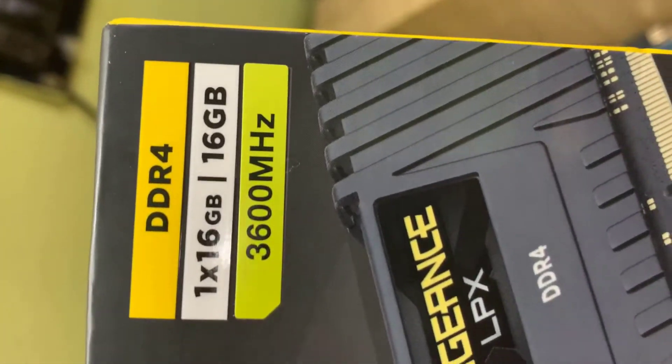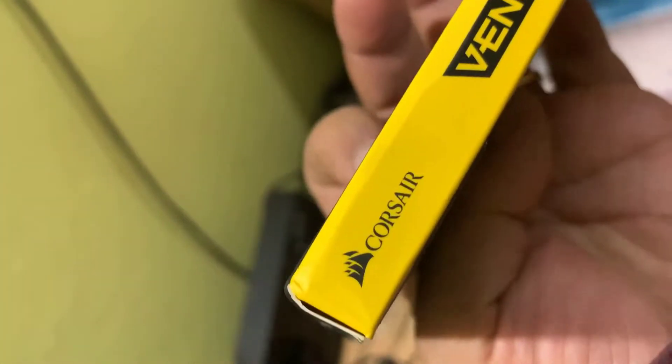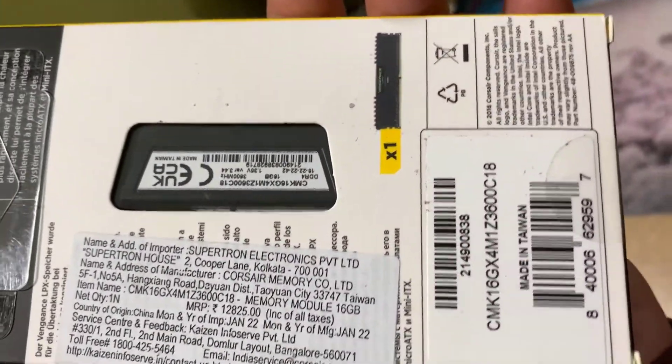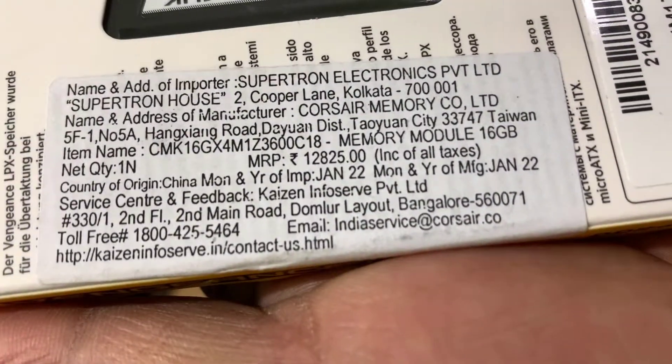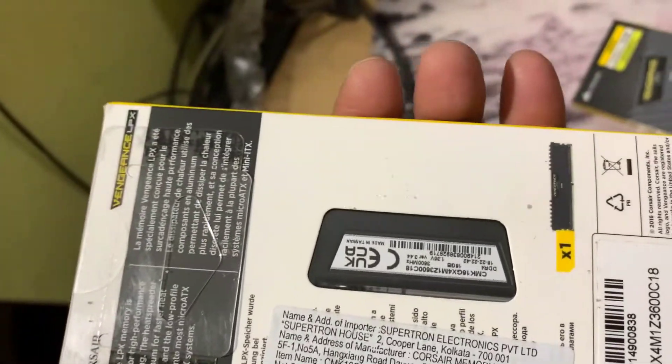Corsair Vengeance LPX 16GB DDR4 3600MHz C18 Desktop Memory. Brand: Corsair. RAM: DDR4 16GB. Memory Speed: 3600MHz. Voltage: 1.35V. Optimized for AMD Ryzen. Printed price: Rs. 12,825 in Indian currency.